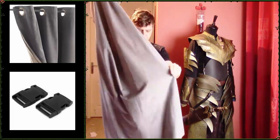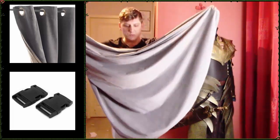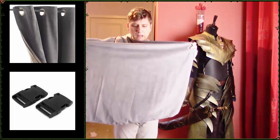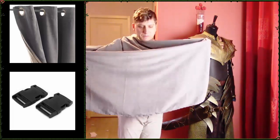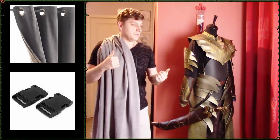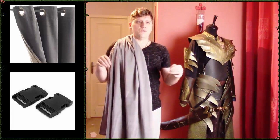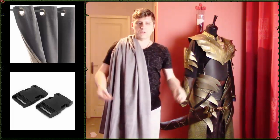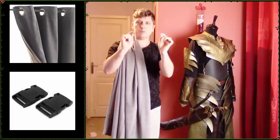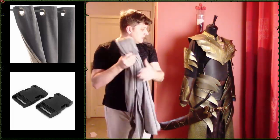Concernant le bas de la cape, petit détail qui a son importance : c'est du demi-cercle. Si vous faites une cape avec des rideaux ou des tissus rectangulaires, pensez bien à ne pas conserver le bas droit. Parce qu'une fois sur le dos, ça va faire des tombées de tissu pas très sympathiques. À chaque fois que vous arrivez en bas de la cape, faites bien l'arrondi pour que la cape tourne autour du corps. Tout simplement. Ça, c'est pour la cape. Facile.